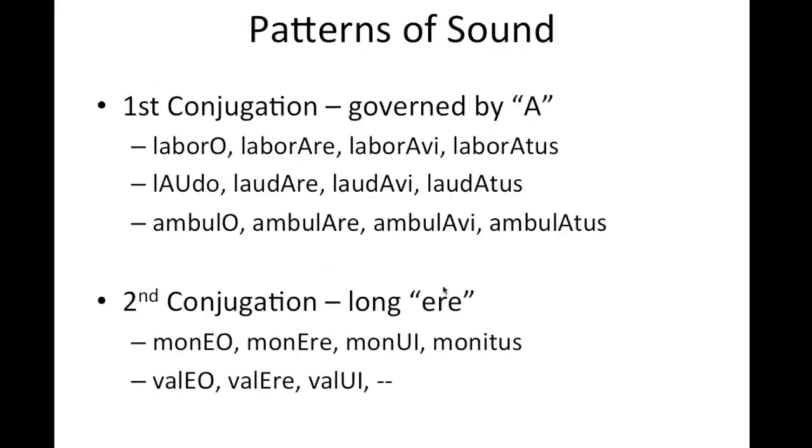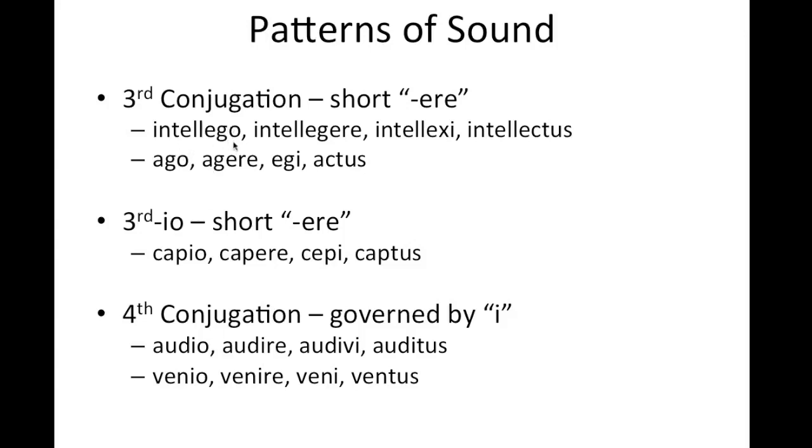Looking back at the second conjugation, the long E comes into play on the first principal part — moneo — whereas in the third conjugation there is no E before the O. That's how you can identify the verbs in a dictionary setting. Another type of third conjugation verb, the third IO, has a short ere as well: capio, capere, cepi, captus. Finally, the fourth conjugation, governed by the letter I, will have a similar appearance in the first principal part to the third IO conjugation. However, it's in the second principal part where we see the change: third conjugation and third IO have ere, whereas audio, audire, audivi, auditus has an I instead of an E. Venio, venire, veni, ventus.